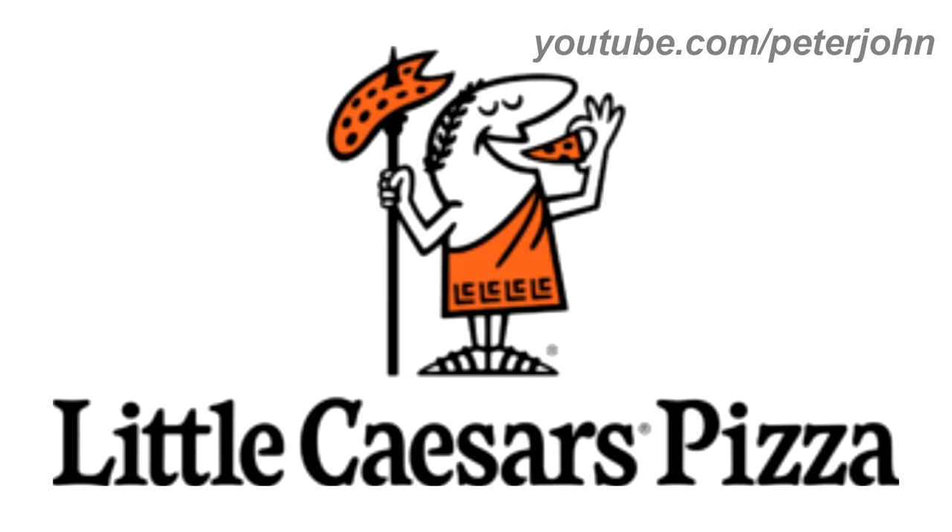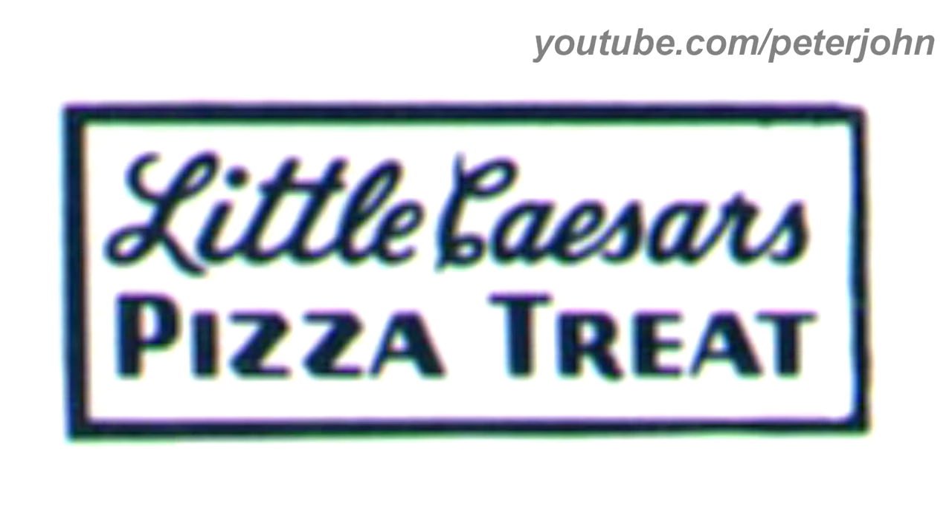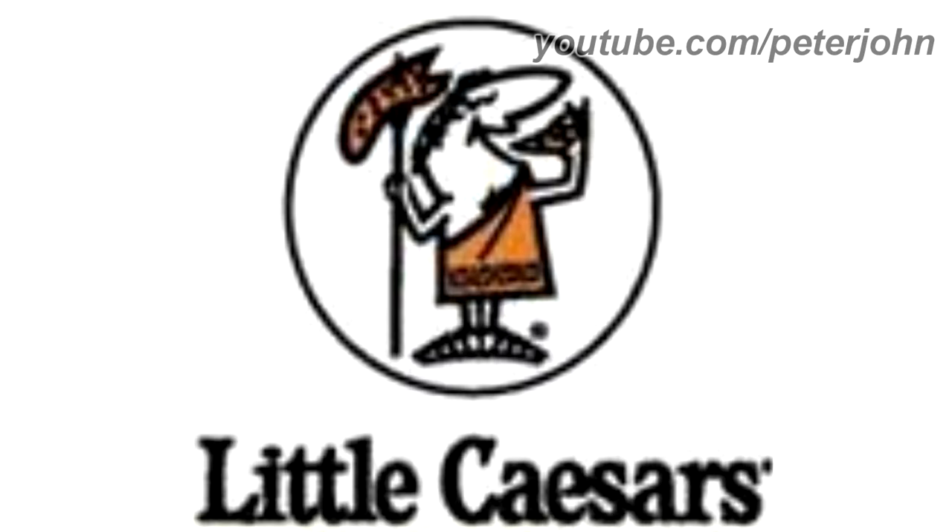Now I'm going to talk about Little Caesars. 1959 to 1971: there is a blue rectangle, and inside it there are the words Little and Caesars in blue text, and in a different font below, there are the words Pizza and Treat also in blue text. 1971 to 1989: they changed its name to Little Caesars. There is a black circle, and inside it there is a character wearing orange clothes, holding a spear with a pizza attached to it while eating a slice of pizza. Under the circle there are the words Little and Caesars in black text.